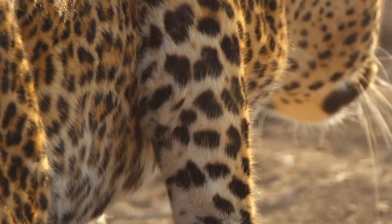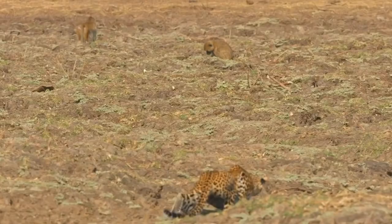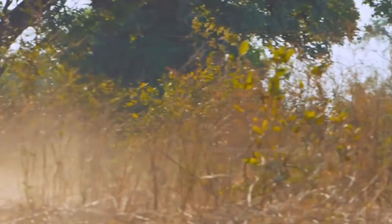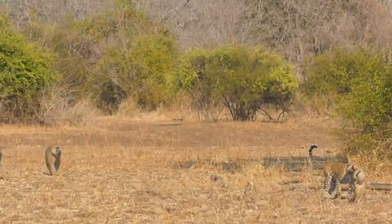Leopard males are larger and heavier. Their shoulder height is 23.5 to 27.5 inches, while females are a few inches shorter. Males weigh up to 198 pounds, females up to 132 pounds. Leopard conservation depends on location. Some subspecies like the critically endangered Javan leopard have disappeared. Leopards overall are considered vulnerable.